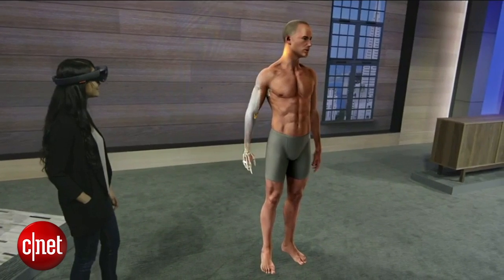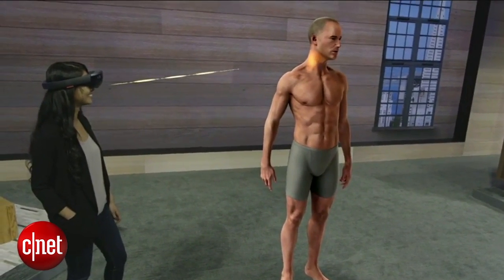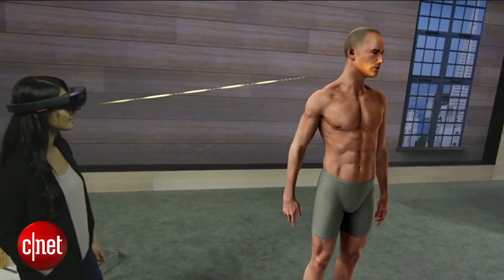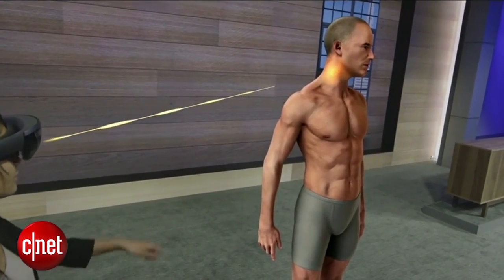The mixed reality of the HoloLens has the potential to revolutionize this education by bringing 3D content into the real world. One of the biggest challenges for students learning anatomy is understanding the body in three dimensions and how all the different systems fit together.